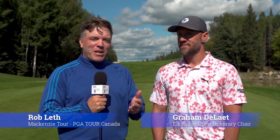We're here at the Elk Ridge Open, about 45 minutes north of Prince Albert, Saskatchewan. I'm joined by Honorary Chair Graham Dillette. Graham, first of all, how good does it feel to be the Honorary Chair involved in this event helping to promote professional golf in the province?